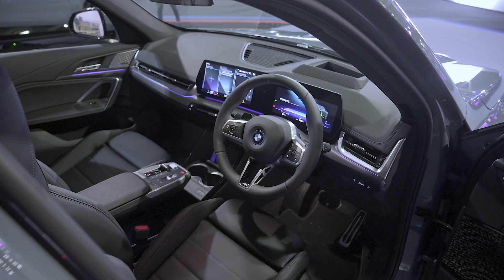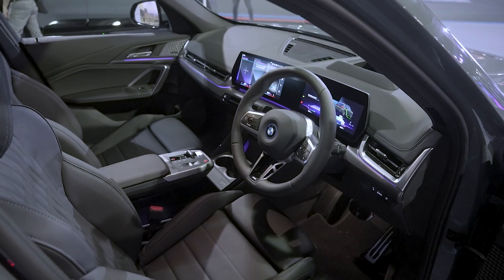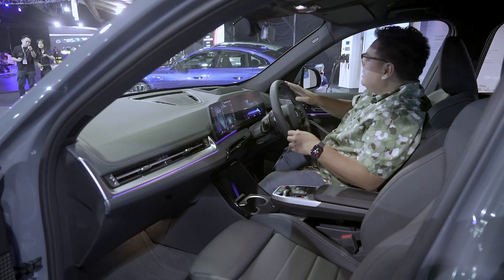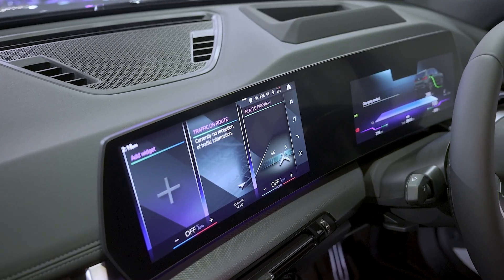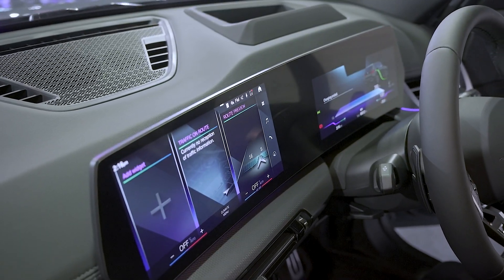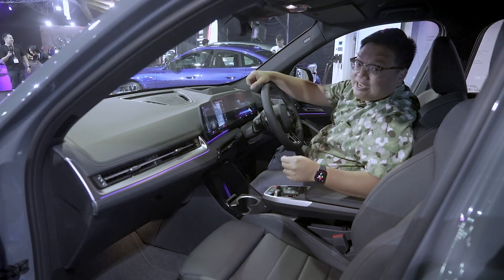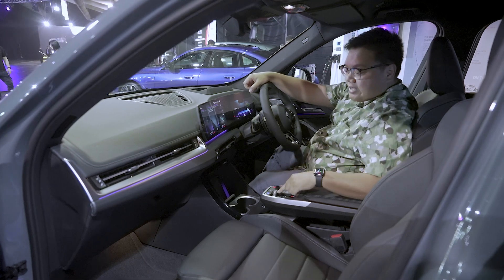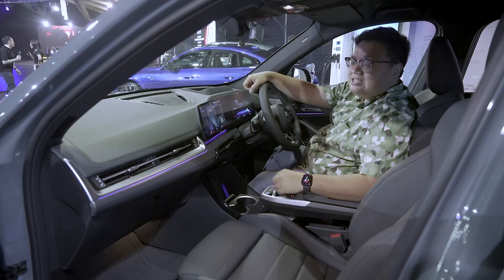For the inside, BMW has fully glitzed up the interior and it's rather high spec for Malaysia. The entire dashboard is covered in nice leather, it's got Harman Kardon speakers, a proper HUD, and a large curved touchscreen display with wireless Apple CarPlay and Android Auto. There's no longer a traditional BMW iDrive rotary controller — everything is now touchscreen. What you get instead is a tiny knob-style gear selector, which is pretty cute.